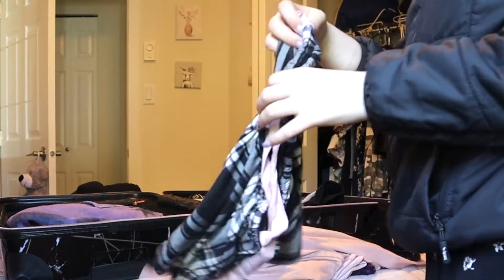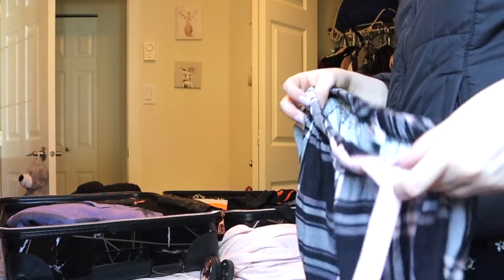For PJs, I'm just bringing this pair of shorts — these are the pajamas I wear all the time.